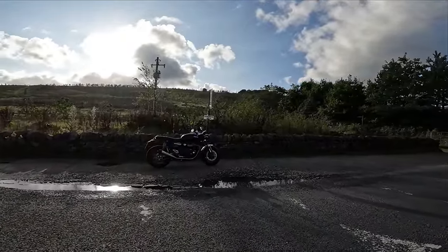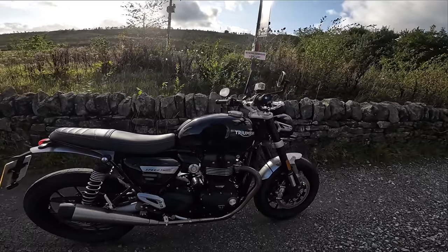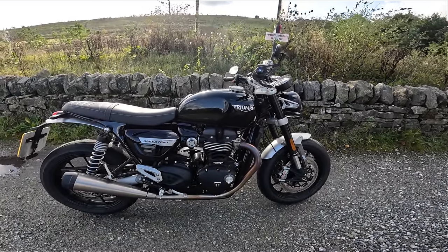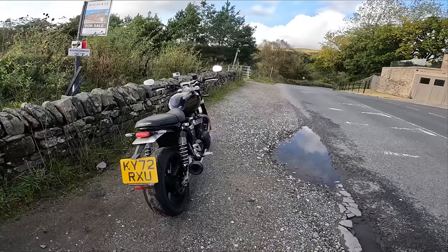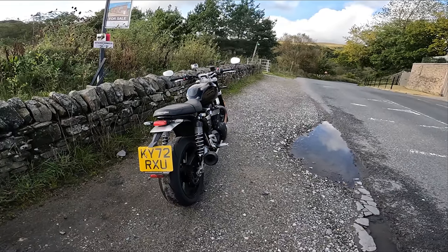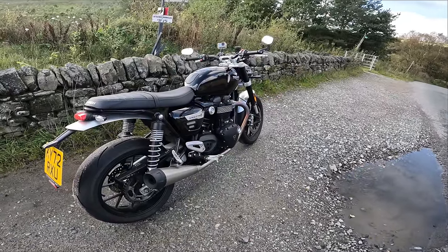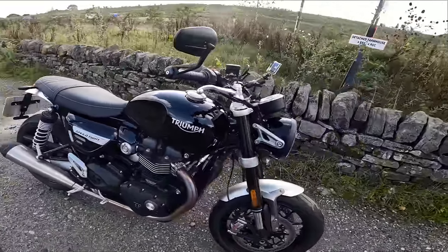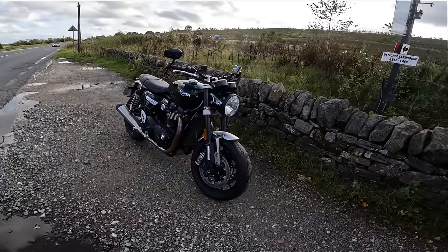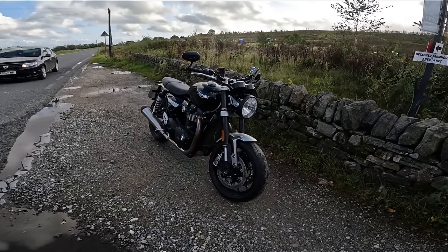Hey guys and girls, it's Username K and welcome back to my channel. Today I'm riding Triumph's 2023 Speed Twin 1200. The bike looks pretty bonny — pardon the pun — and I'm going to take it out and tell you what I think about it. If you're interested, stick around, keep watching, I'll play the intro and I'll be back.